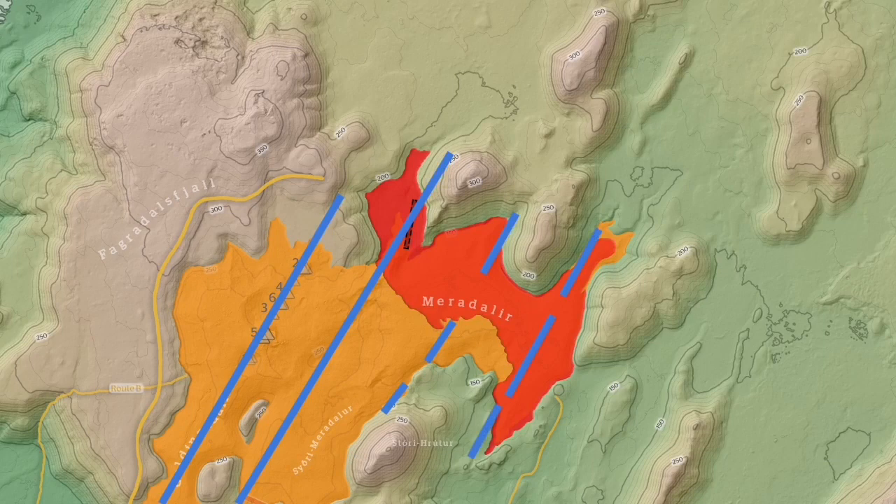The next fault line, by my estimate, is there. Another one is there on the Meridale, the east part. The Fagradalsfjall was here, then we had the Meridale. The next one will be on top of that, marked by the white circle.